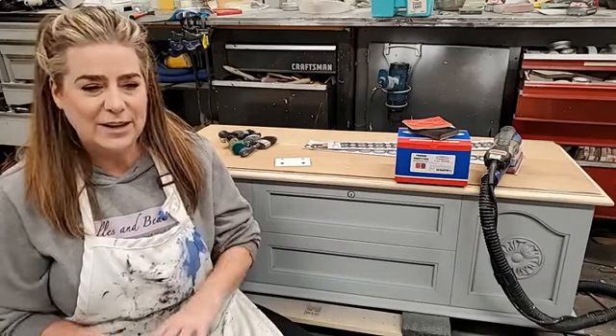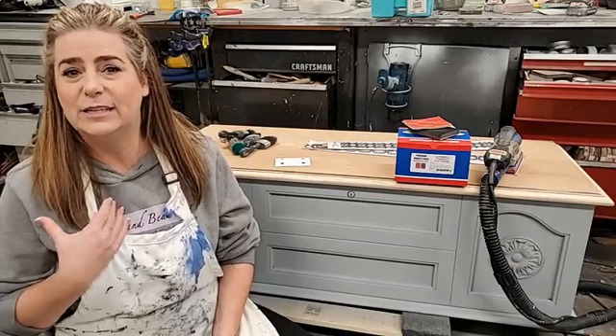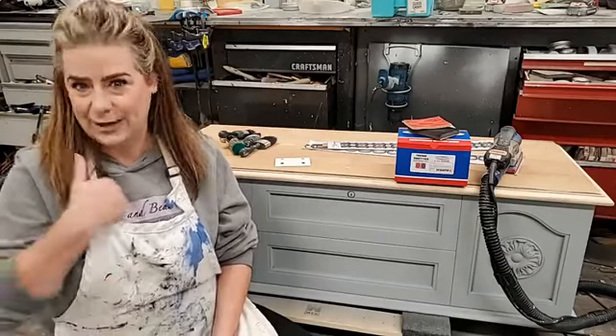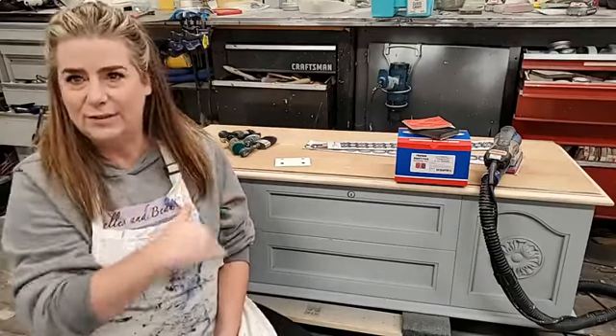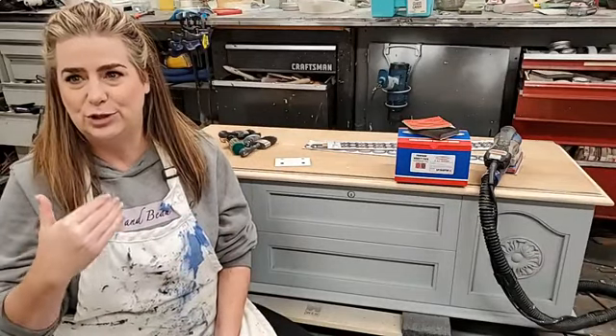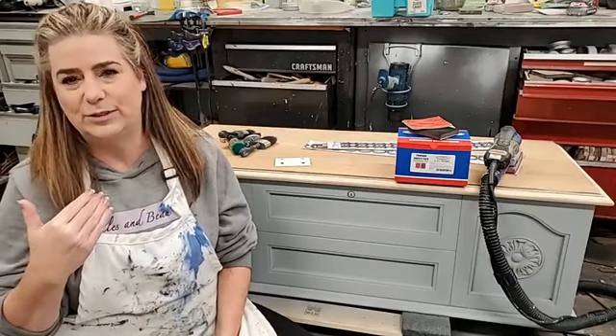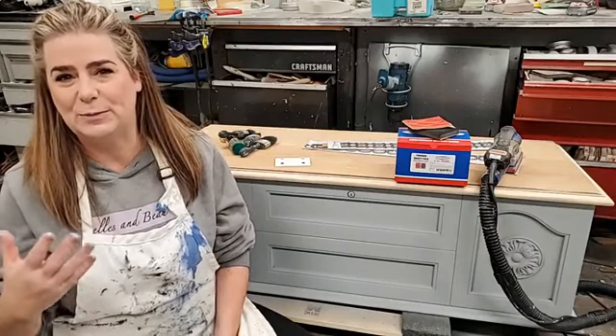It is really hard to do a live where I try to read the comments while I'm painting and try to answer all the questions. It's just a huge help to have a second person. So everybody always says hi to Sean — let's show him extra love tonight.